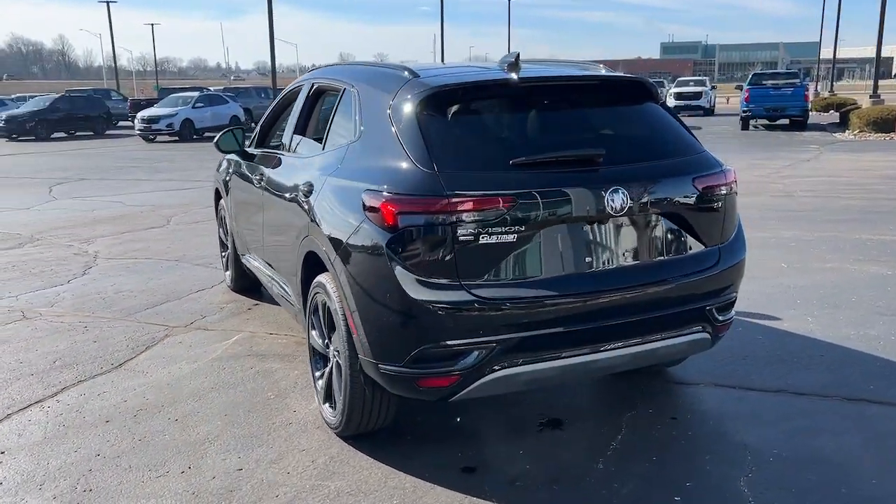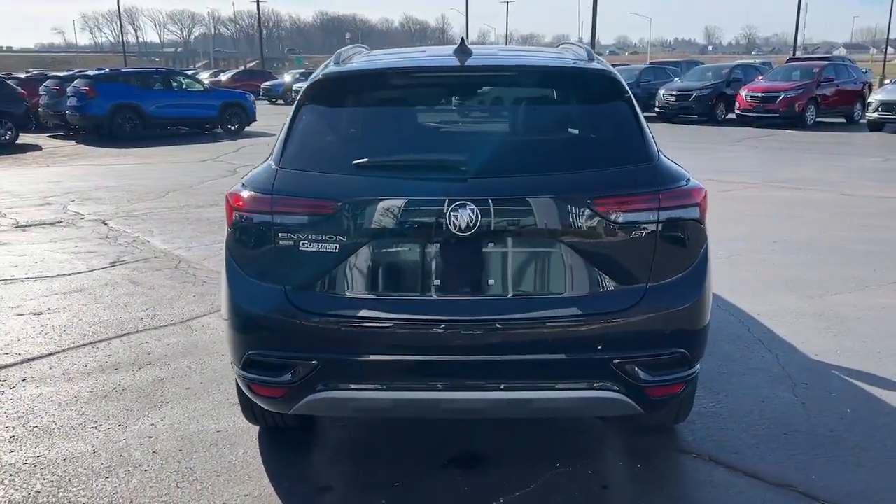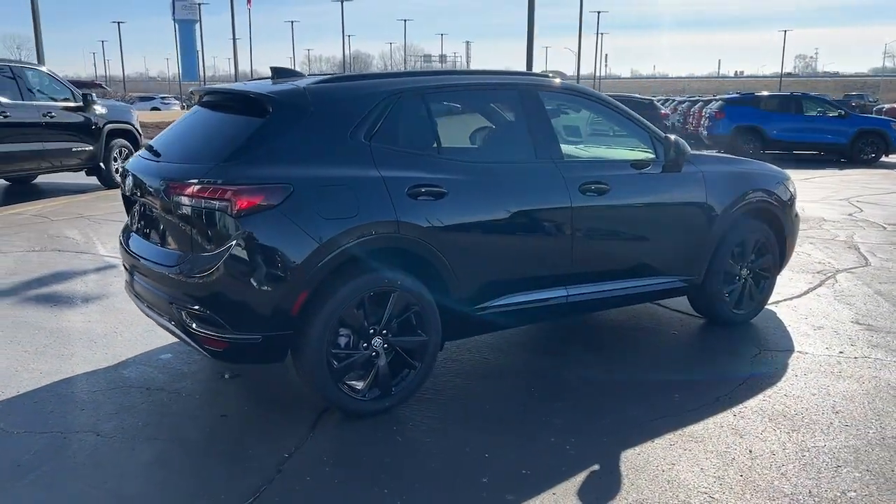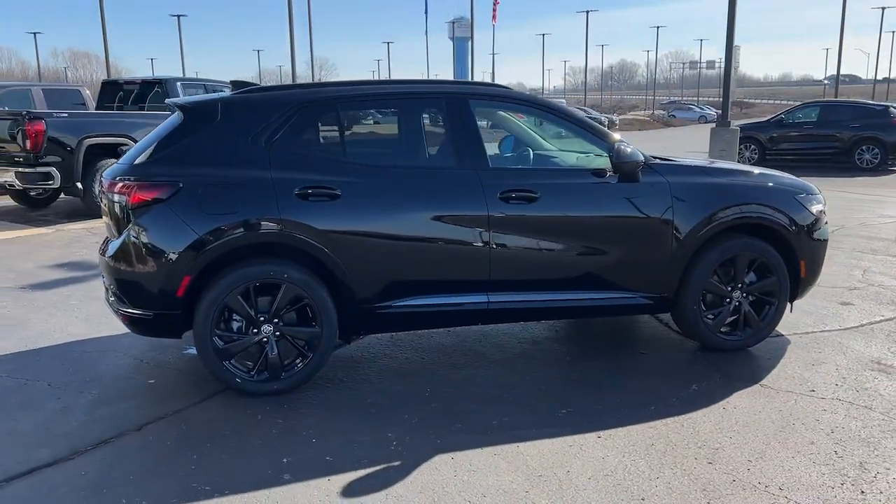These are just some of the great options this vehicle comes with: heated steering wheel, pre-collision system, intelligent auto on-off high beams, panoramic roof, lane departure warning.